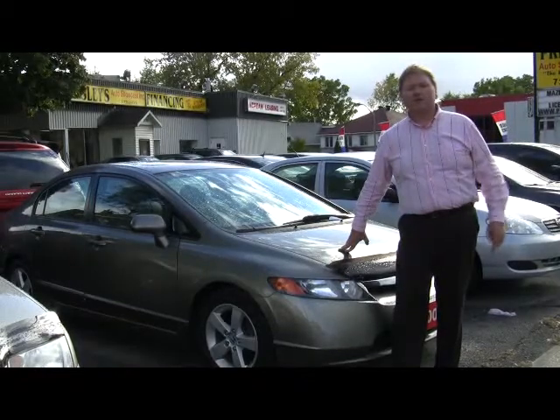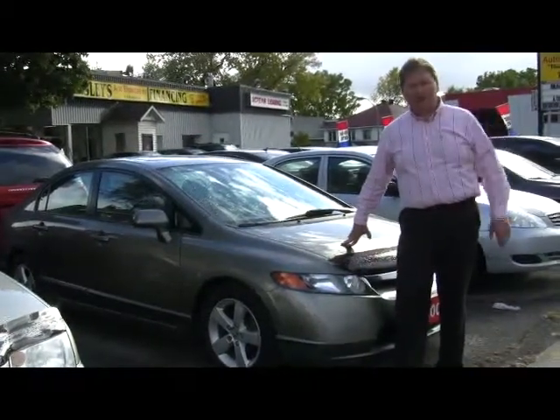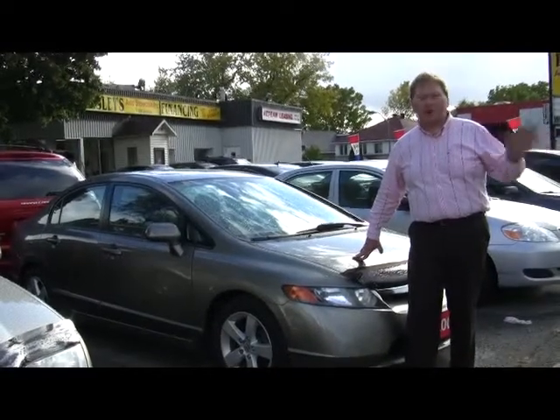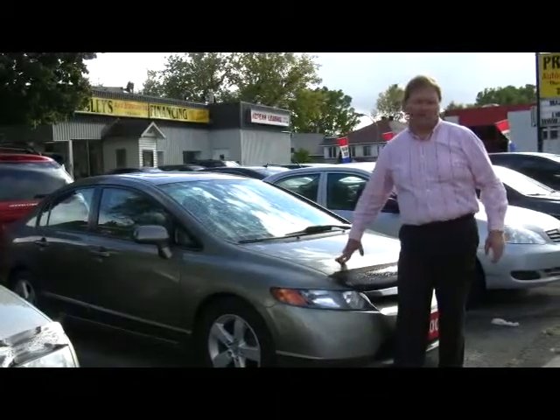And when we do earn your business, we're going to send you to the Rideau Carlton Raceway — dinner for two. Any problem with your credit, we have the one-two-three-step program that's been developed here at Presleys. Give us a call or check us out at presleysauto.com.